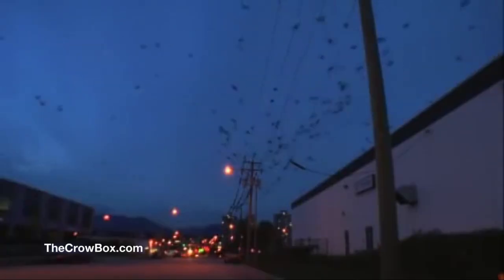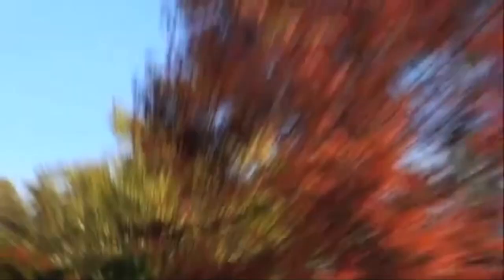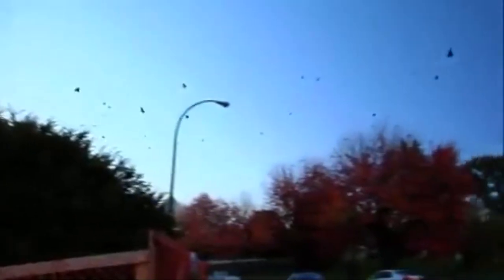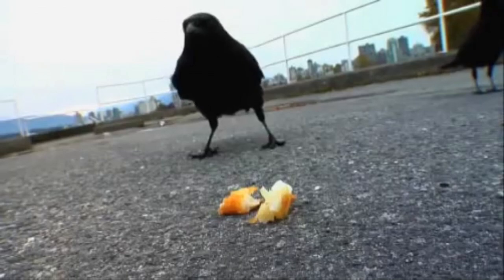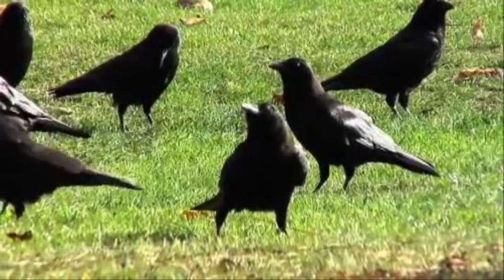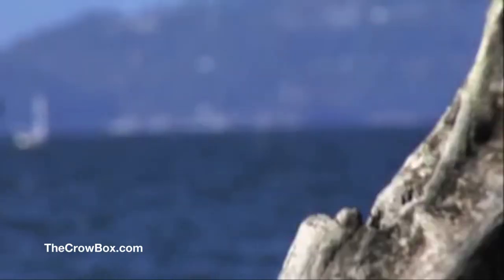I started the Crowbox project a while back because I noticed that corvids were one of a handful of animal families that was actually thriving while living alongside human beings. What made this so interesting to me was that, beyond being wicked smart, corvids pass on learning culturally. This, plus their booming populations, made me wonder if we couldn't train them to do something useful. Could we find a way to work together in a direct symbiotic relationship that would benefit both of us? How would we even begin?